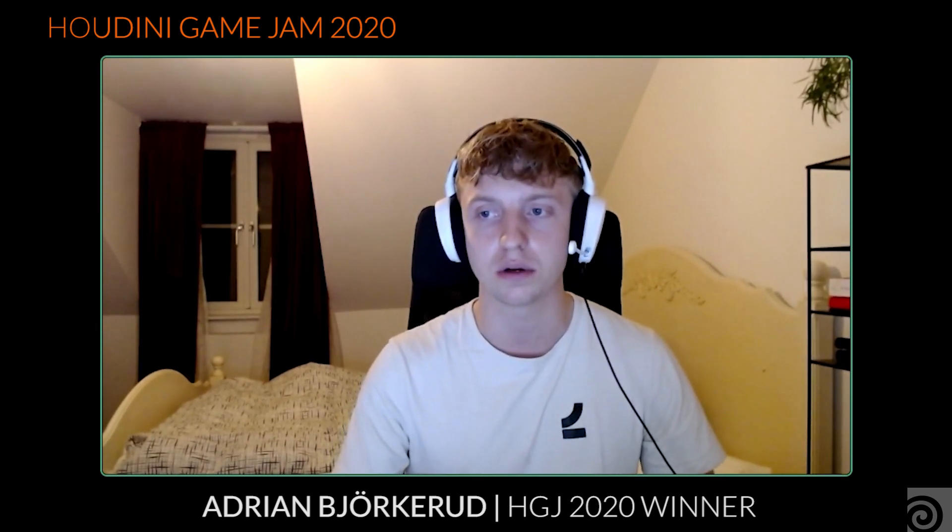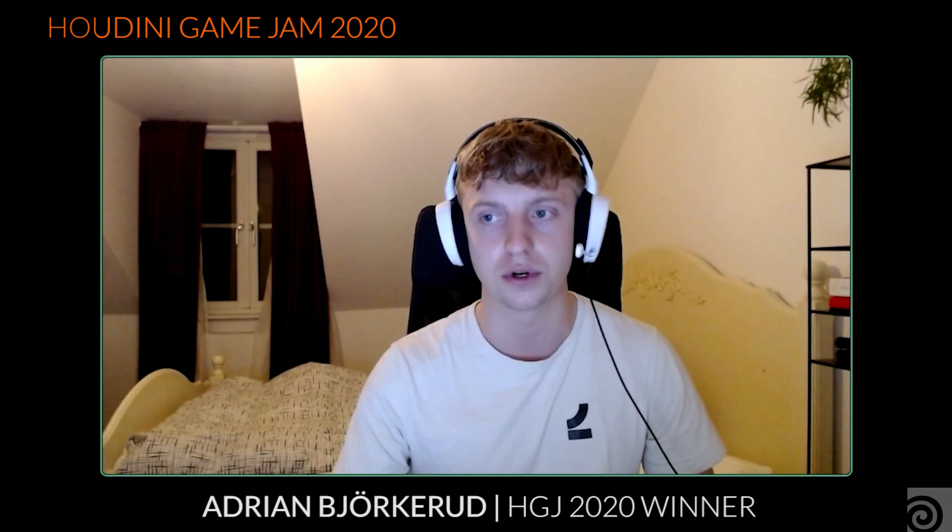I'm Erik and I'm a technical artist at Embark Studios in Sweden. My name is Joakim and I live in Sweden and I've been working at Embark Studios, which is a game company here in Stockholm, since last year. I grew up in Gothenburg, Sweden, and now I'm located in Stockholm working as a technical artist for Embark Studios.